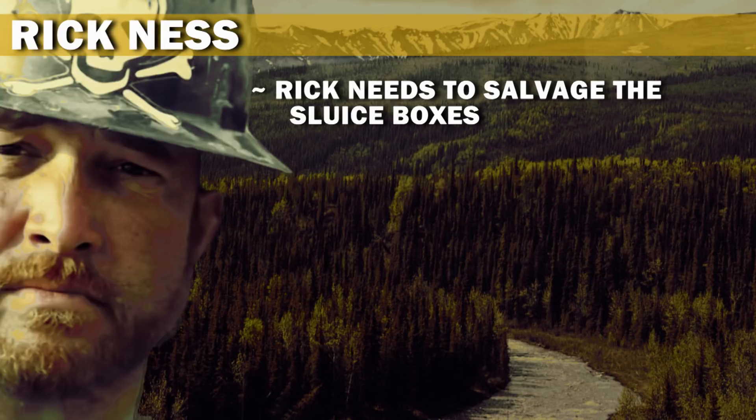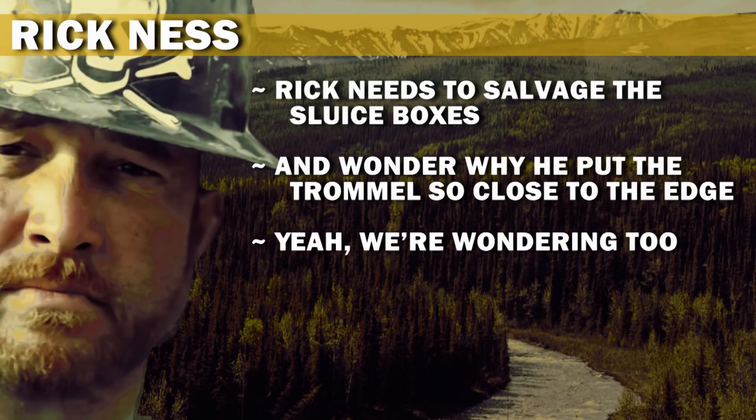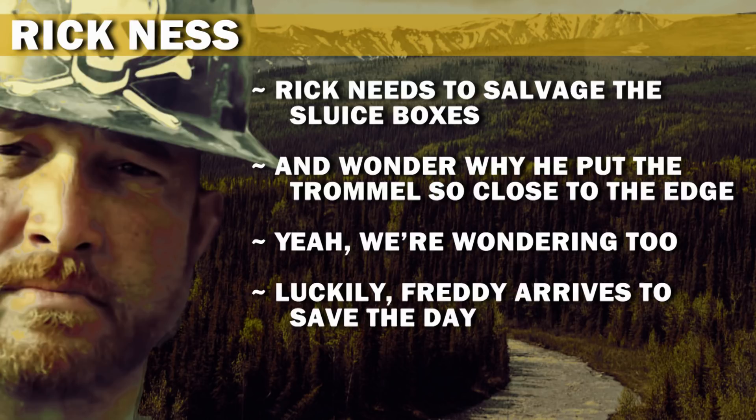Rick needs to salvage the sluice boxes, and we wonder why he put the trommel so close to the edge — we're wondering too. Luckily, Freddy arrives to save the day.